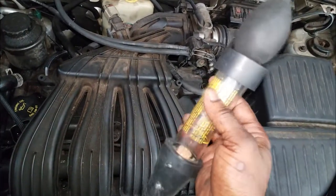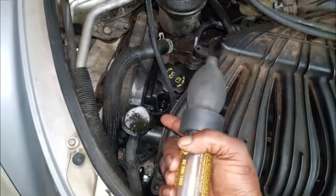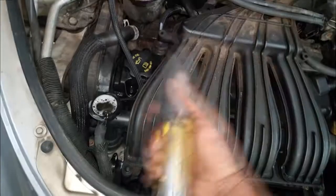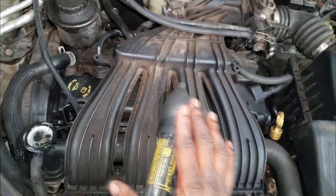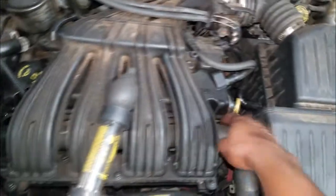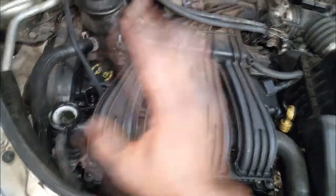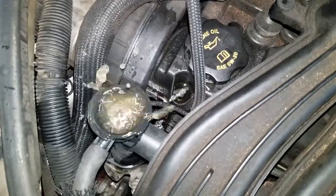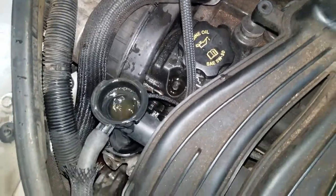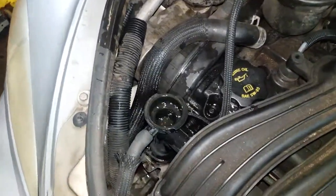Before I could even walk to my stall to get my solution to do the test, the coolant was virtually spitting out. Bear in mind this happened quickly because I had just relieved the pressure to remove the cap. But once I removed the cap and started the car back up, high pressure was immediately coming from the radiator.